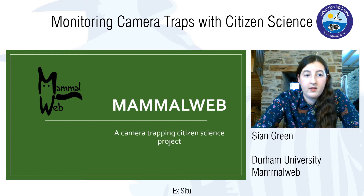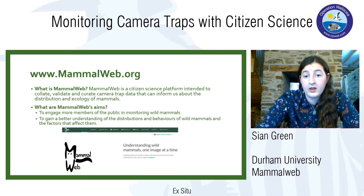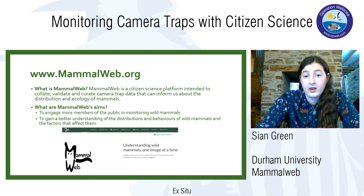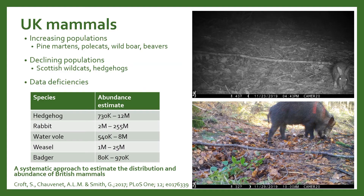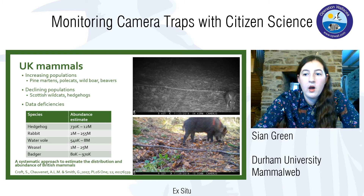Now I'll introduce MammalWeb, the project I work with that combines camera trapping and citizen science. It's a citizen science web platform intended to collate, validate, and curate camera trap data, which can help inform us about the distribution and ecology of mammals. The main aims are to increase understanding of wild mammal distribution and to engage members of the public in mammal monitoring. It started as a UK project, and while people might think we already know a lot about European mammals, it's really important to increase mammal monitoring in the UK because there are lots of changes happening.